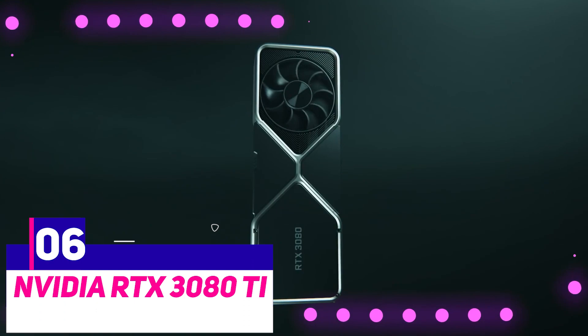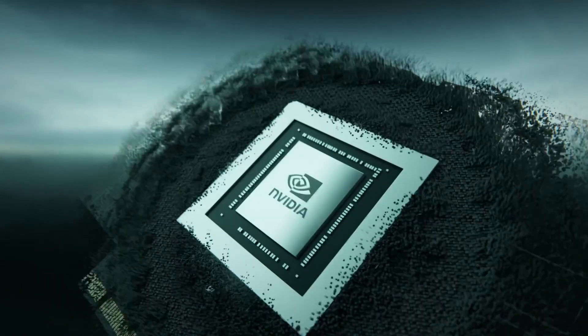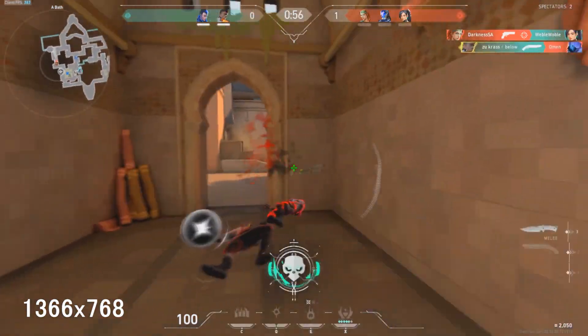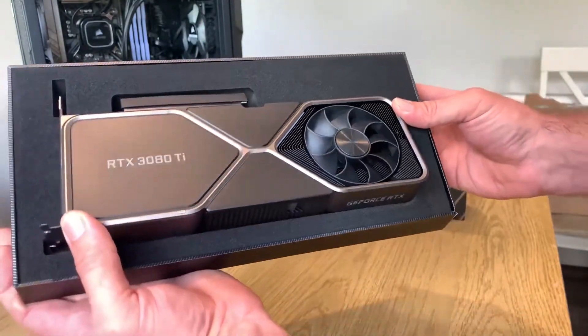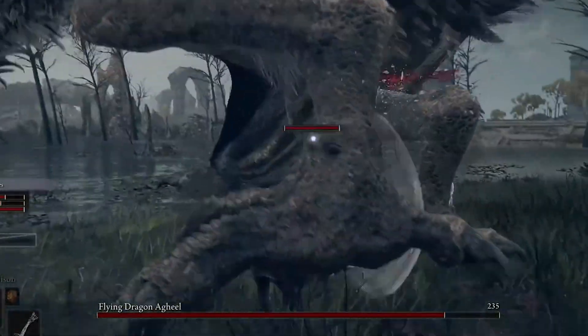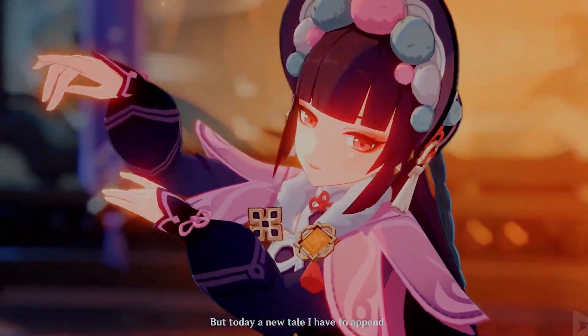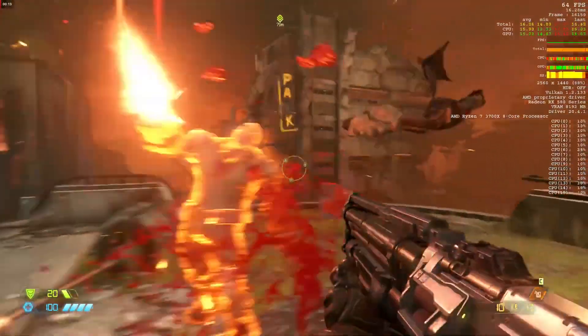Number 6: NVIDIA RTX 3080 Ti. As powerful as the 3080 Ti is, especially given its upgrade to 12GB of GDDR6X VRAM as opposed to the original model's 10GB, this boost in power does come at a steep price of an additional $500 above the normal 3080. All price hikes aside, the 3080 Ti is a formidable GPU for high-end 4K gaming, as the NVIDIA benchmarks can indicate. If you do get this GPU, you should be aware that you are purchasing an extremely competent and future-proof GPU that will power through the vast majority of taxing games in 1440p and 4K without making any sacrifices for a good number of years to come.